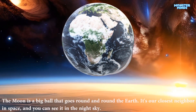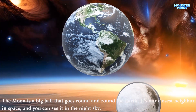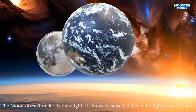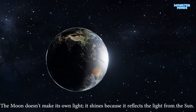The moon is a big ball that goes round and round the earth. It's our closest neighbor in space, and you can see it in the night sky. The moon doesn't make its own light — it shines because it reflects the light from the sun.